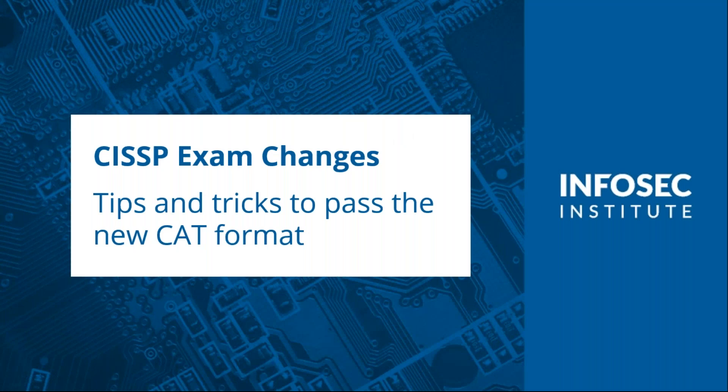Hello there. Thank you for joining today's webinar. Today we'll be talking about the CISSP exam changes and we'll go over some tips and tricks to pass the new computer adaptive testing, also known as the CAT format. My name is Camille Dupuis and I'll be moderating today's webinar. We'll meet the speaker Ken in just a moment, but before that I'd like to go over a couple of things.